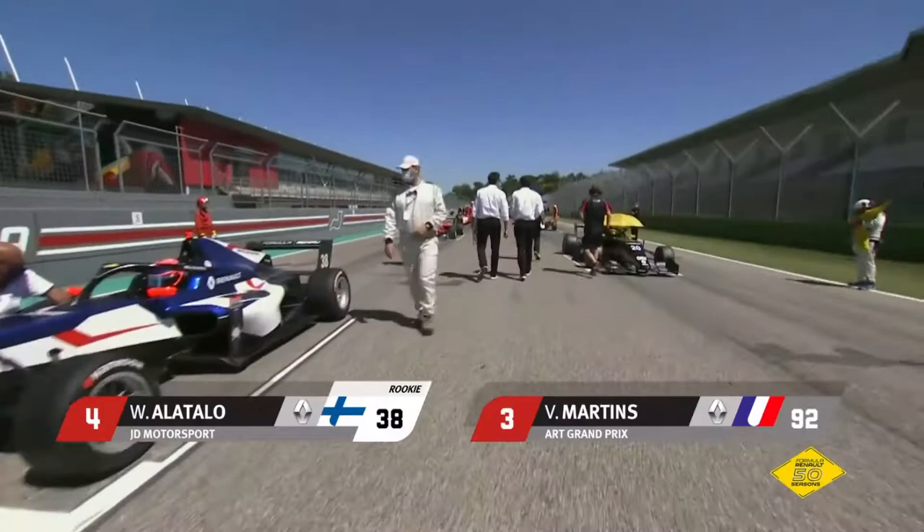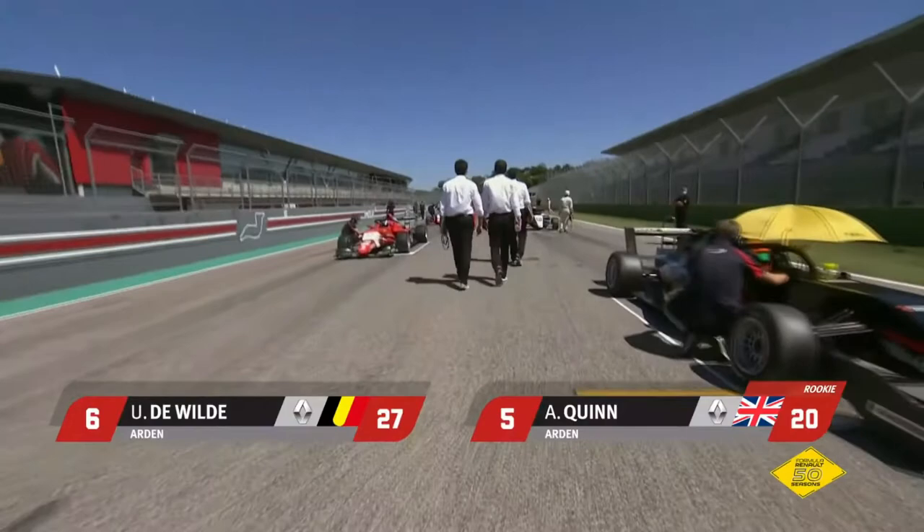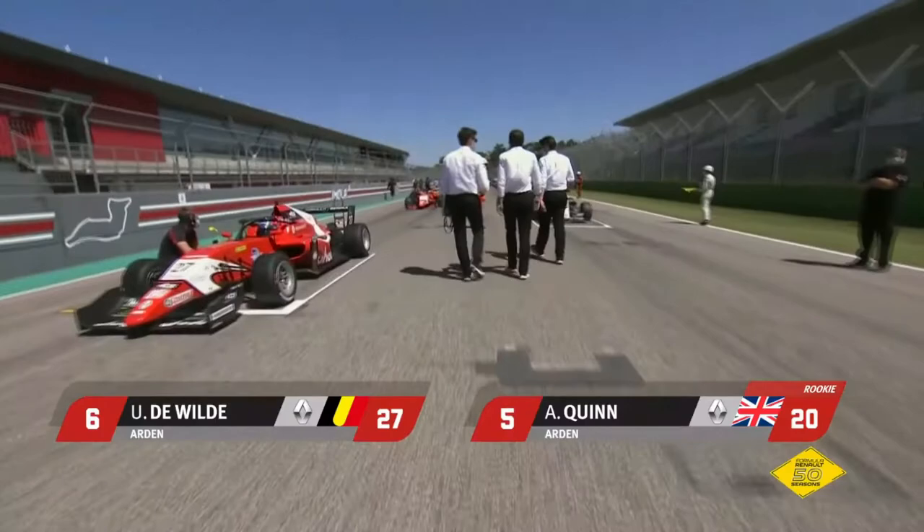Lining up fifth on the grid, there it is — the black car from Arden's Alex Quinn, and in traditional Arden orange, red and white colours, sixth on the grid, Ugo de Wilde, who was a race winner at Monza last year, but then the season rather fell away after that.